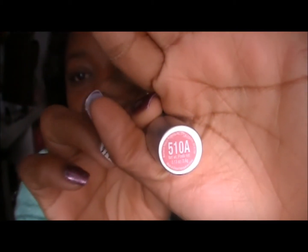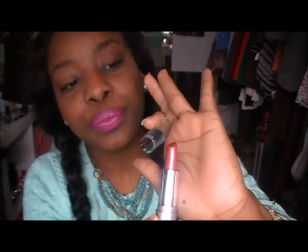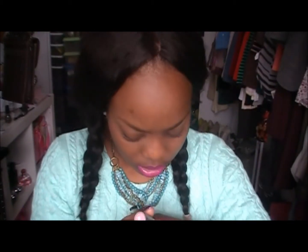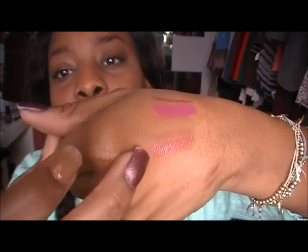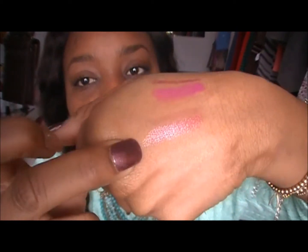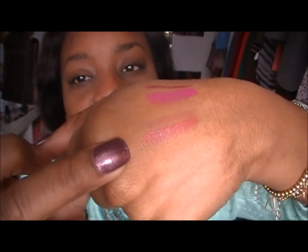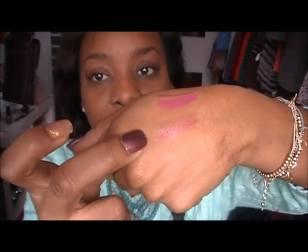What I combined that with is the Wet n' Wild 510A. And that is what it looks like — it's like a frosty finish. So, there's that combo: the Jordana Lip Liner in Natural with the Wet n' Wild 510A. That is what I use for my nude. So, that is my pink and that is my nude.